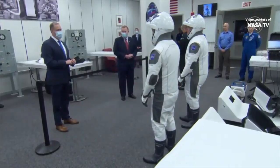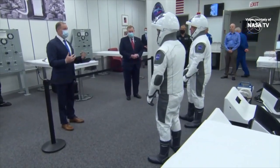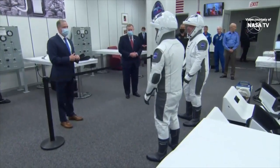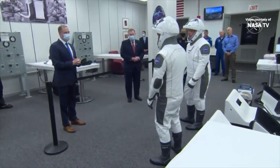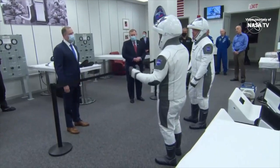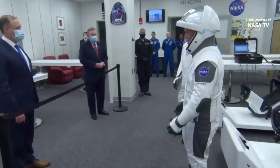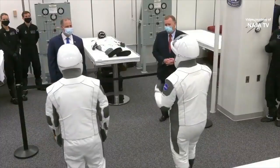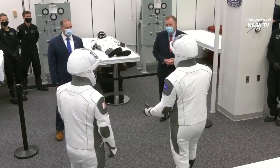Here is a live look inside the suit-up room in the Neil Armstrong Operations and Checkout Building. We can see NASA Administrator Jim Bridenstine talking to the crew. You won't hear any audio in here — that's by design, not a mistake. We're really lucky to be able to show this video live, but the audio is withheld to give the crew a little privacy, so they can talk freely and share what's on their minds without worrying about who's listening. Associate Administrator Jim Morehard is also in the room, standing to the right of your screen.